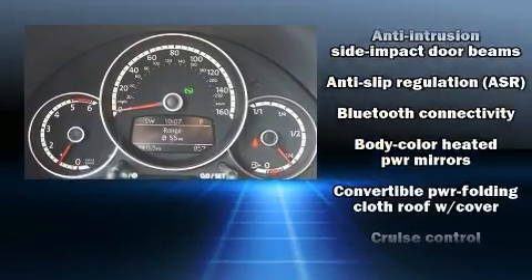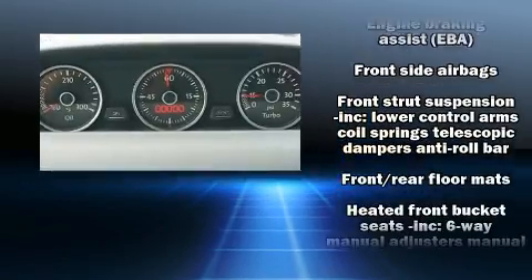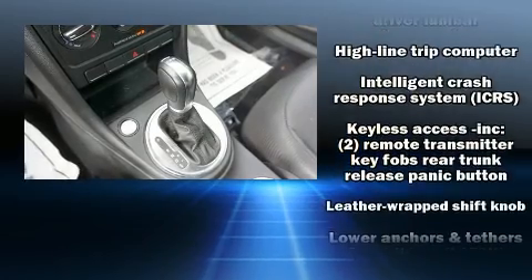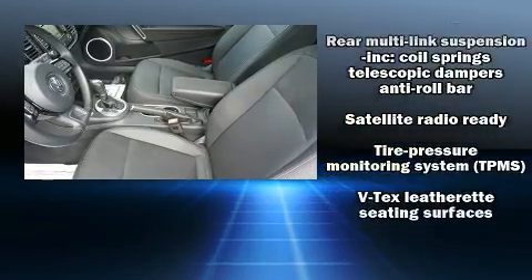Volkswagen ensures the safety and security of its passengers with equipment such as dual front impact airbags with occupant sensing airbag, integrated rollover protection, and four-wheel disc brakes with ABS. Various mechanical systems are monitored by electronic stability control, keeping you on your intended path.